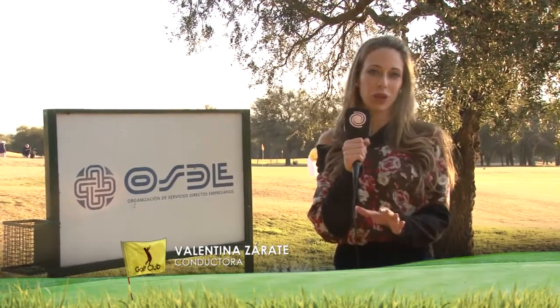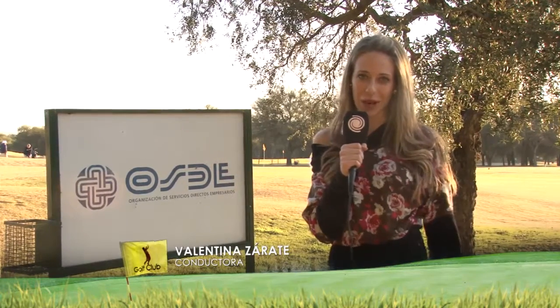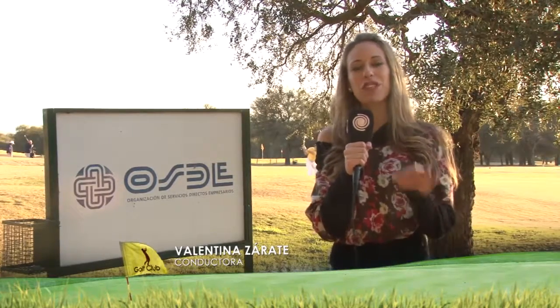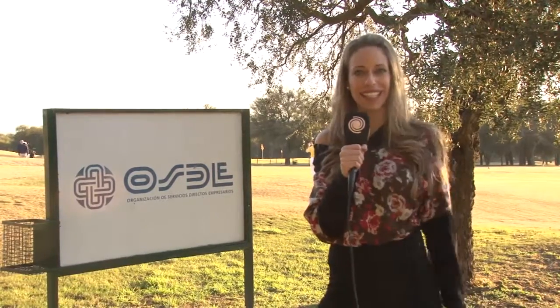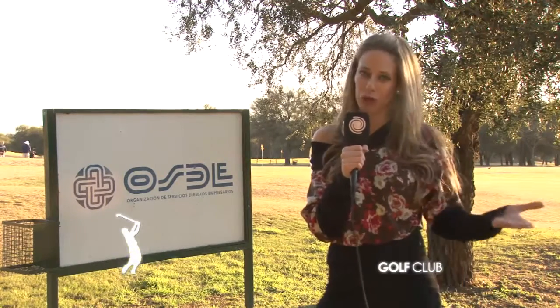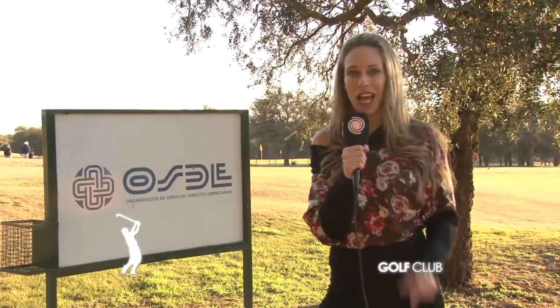Arrancamos el segundo bloque y seguimos recorriendo uno de los lugares más lindos que tiene la provincia de Córdoba: Ascochinga. Nos situamos en este momento en Estancia La Paz y vamos a conocer de cerca cuáles son las estrategias del sistema de riego del campo de golf. Lo escuchamos y lo vemos y lo disfrutamos a Frankie Muge.